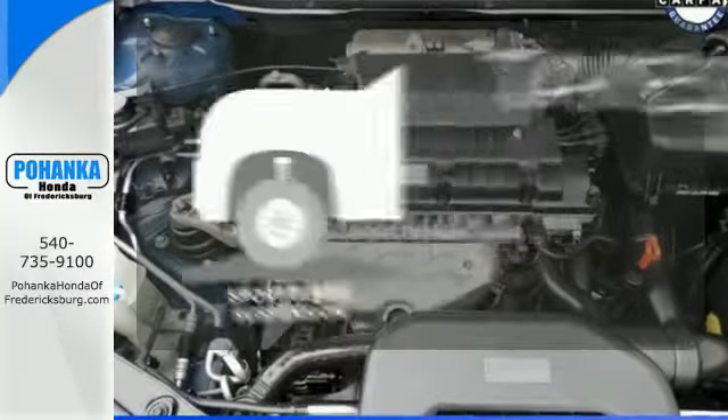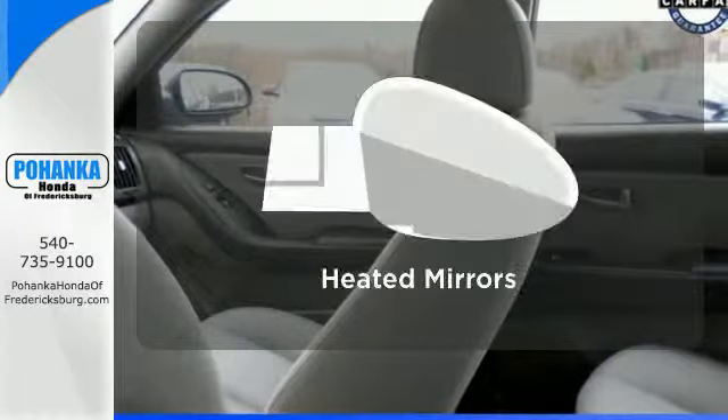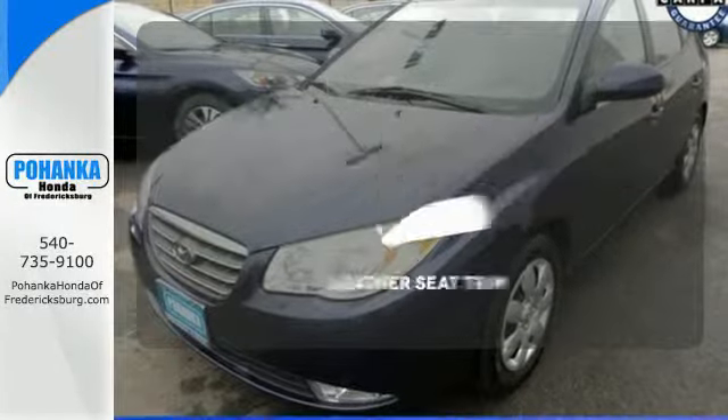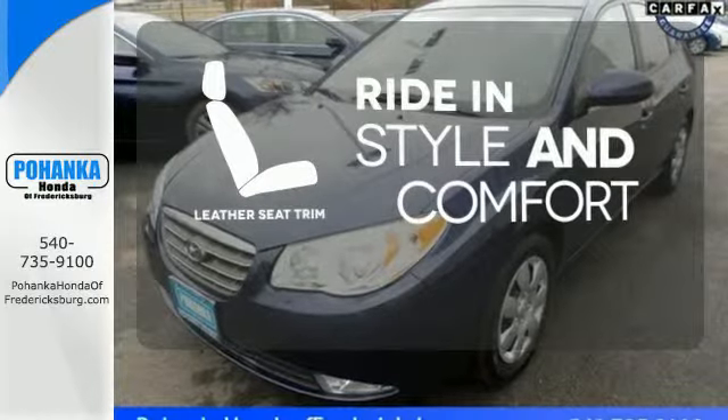Curvy roads are more fun with the Sportune suspension. Say goodbye to the frost and never leave your car with the heated mirrors. Ride in style and comfort with leather seat trim.